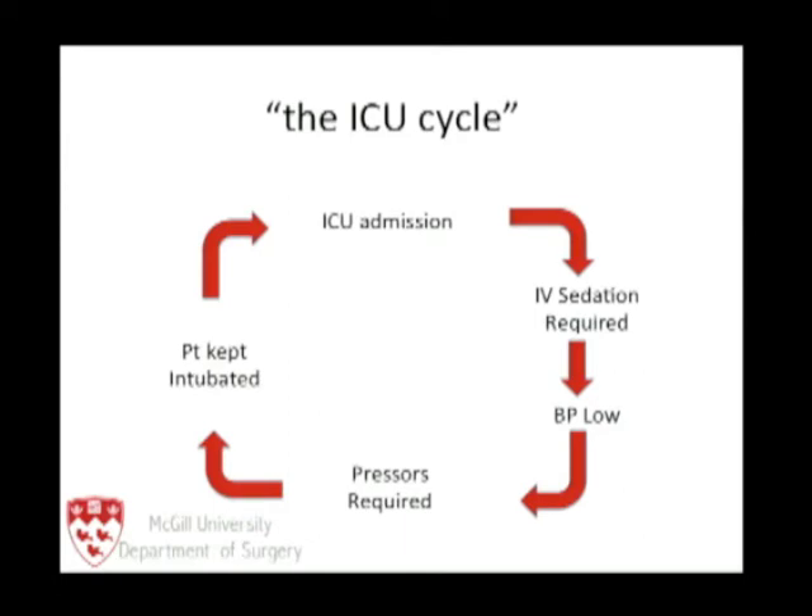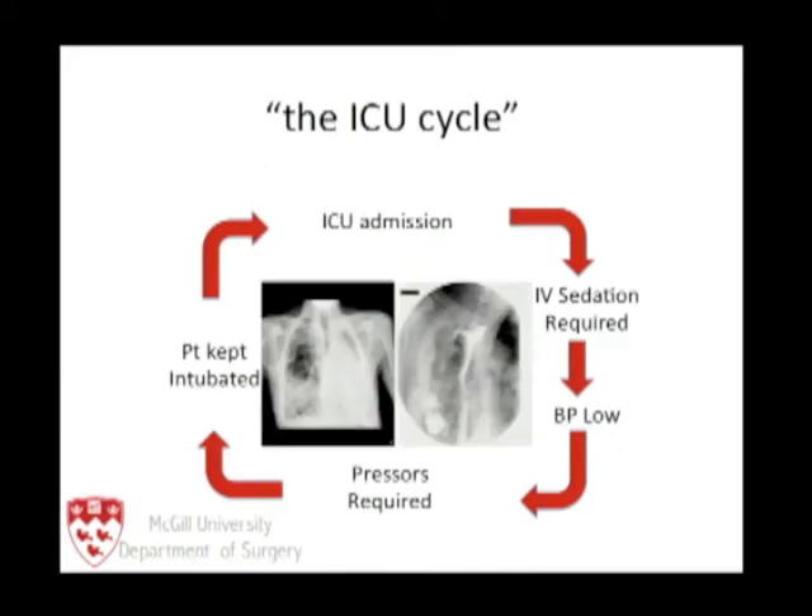Why is that a problem for esophagectomy patients? The longer the patient is intubated, the higher the rate of pneumonia and the higher the rate of anastomotic leak, because of the pressors required to address the low blood pressure.